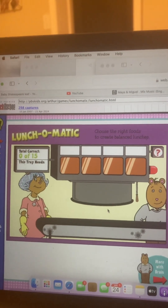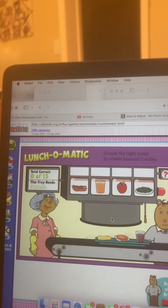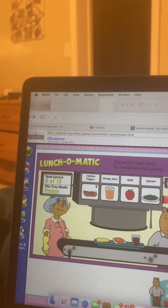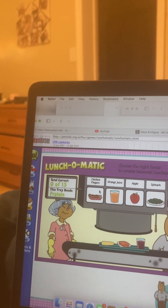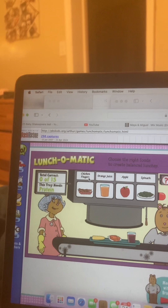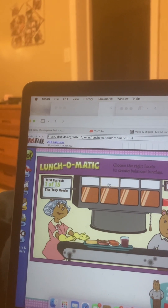I'll just add something to each tray. Here comes the first tray. This lunch looks like it needs something with protein for muscle energy. Click on a food to add it to the tray. Click on a food's name for clues. Chicken fingers. Good job!